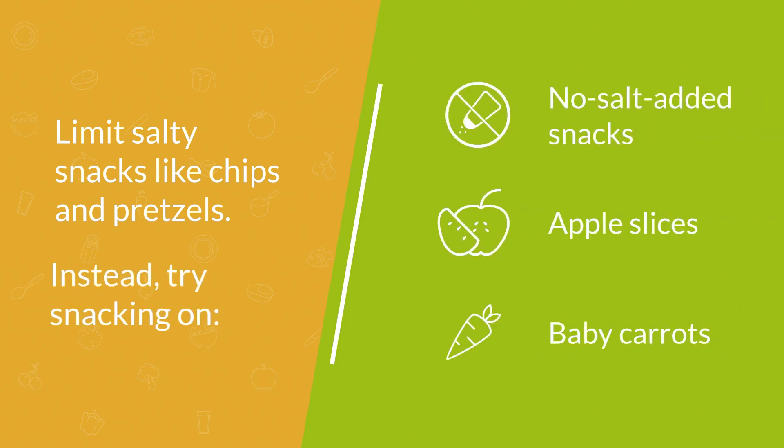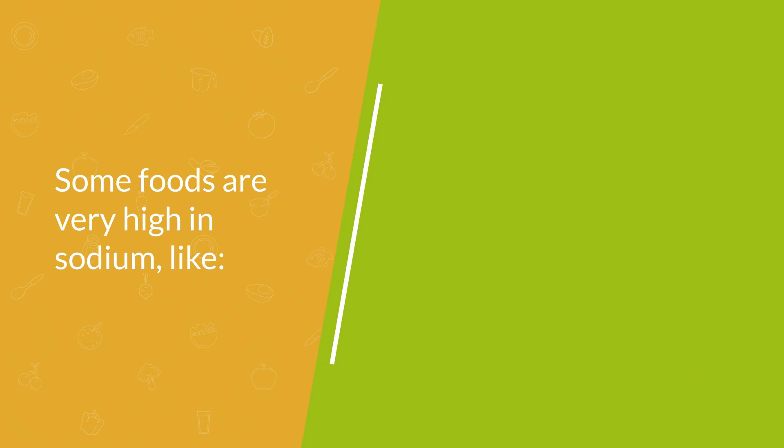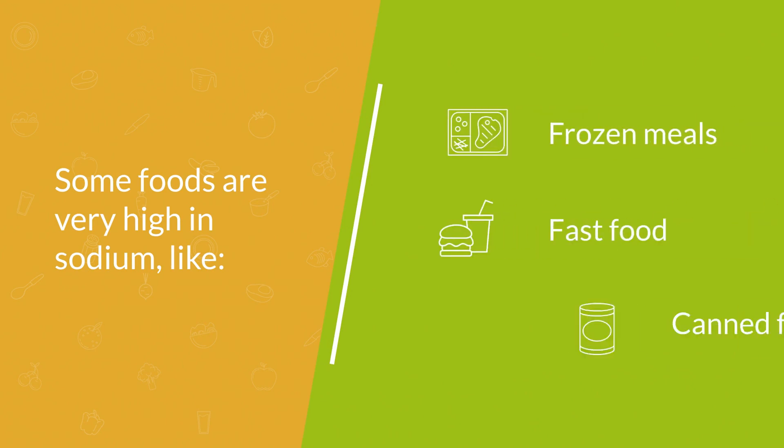Upping your veggie intake is always a good idea. Use fresh or frozen vegetables instead of canned, which can be high in sodium. Some foods like frozen meals, fast food, and canned soups can be shockingly high in sodium.